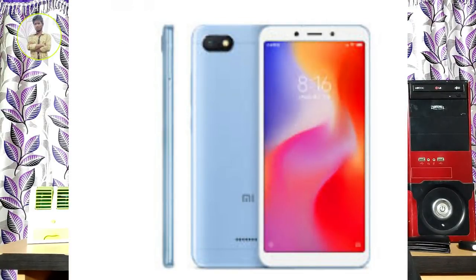First, we will check the specifications of the Redmi 6A. This is a 5.45 inch 720p HD display. It is not a full HD display. It is an IPS LCD panel.